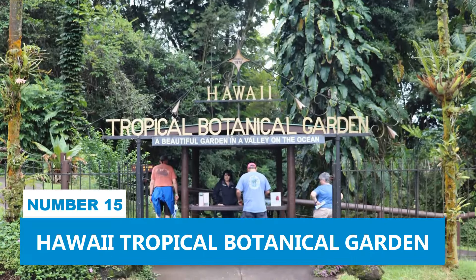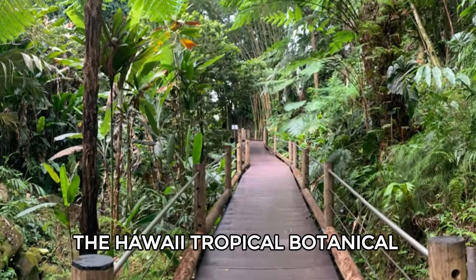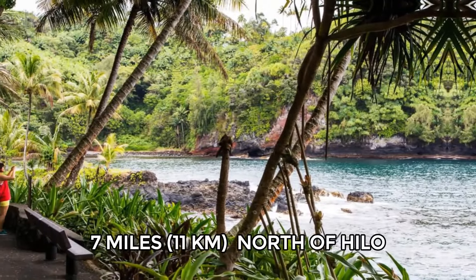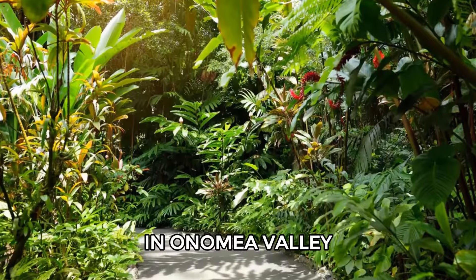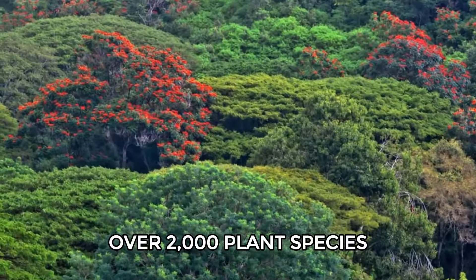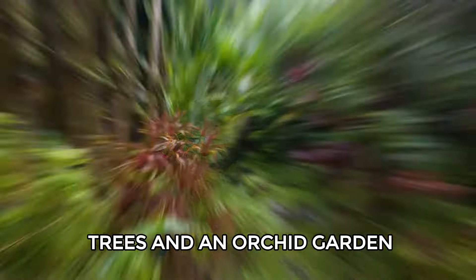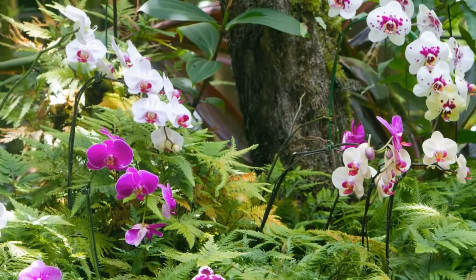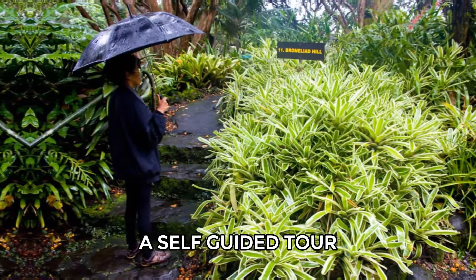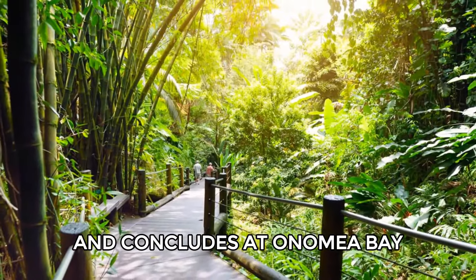Number 15: Hawaii Tropical Botanical Garden. The Hawaii Tropical Botanical Garden is a lovely 40-acre garden located about seven miles north of Hilo, in Onomiya Valley. It showcases over 2,000 plant species, including palm jungles, old mango and coconut trees, and an orchid garden. The garden has several trails, waterfalls, and a bird aviary. A self-guided tour typically takes about an hour and a half and concludes at Onomiya Bay.